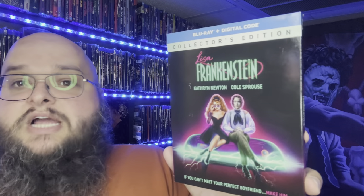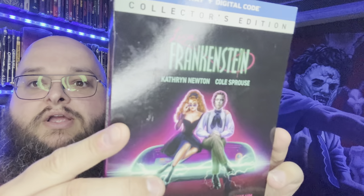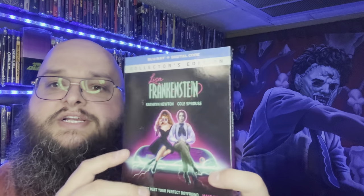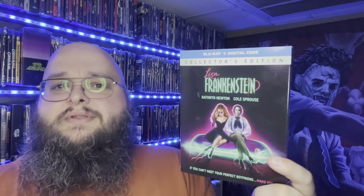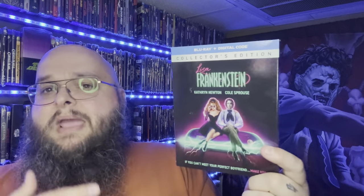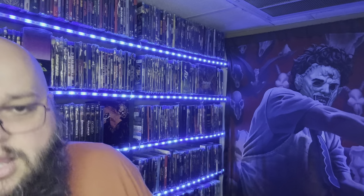I was not expecting to like Lisa Frankenstein, but boy was I wrong. I had a lot of people in my Discord — link is down below — telling me to check it out, people whose opinions I really trust. This was a really fun movie. I watched it on Peacock and then me and my wife were walking around Walmart and she said just grab it, so I did. I know it'll probably get a 4K, but we'll have the Blu-ray too.